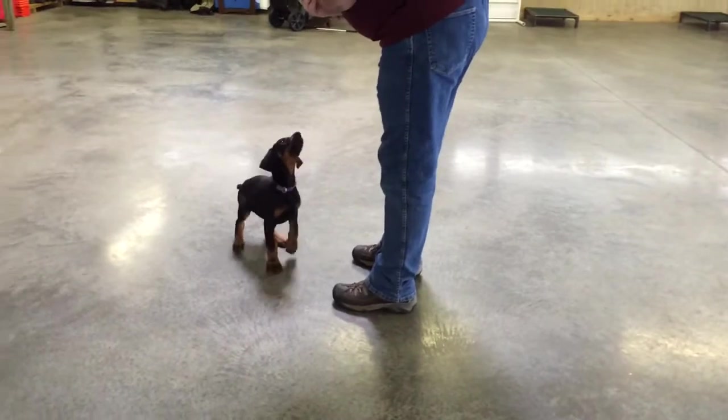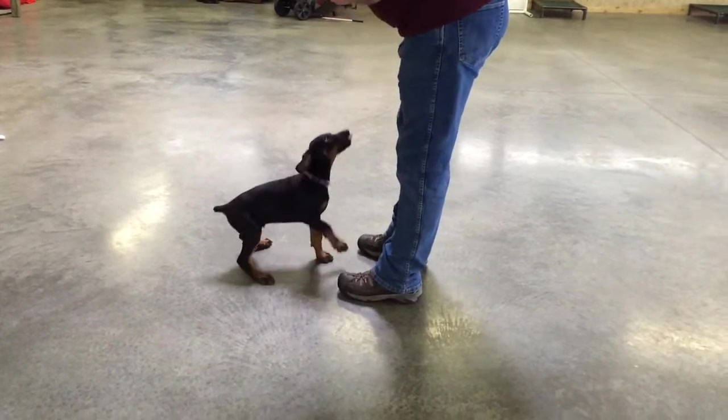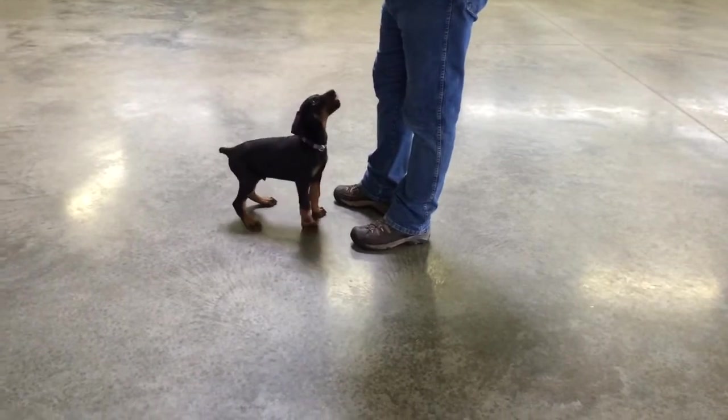Let me turn this so you can see how cute his head is and how beautiful the pigment is. Look how dark the toes are, how dark the pigment is in this dog. A real common problem with Dobermans now is the pigment starting to get lost.